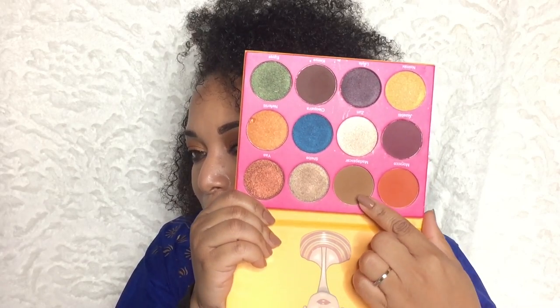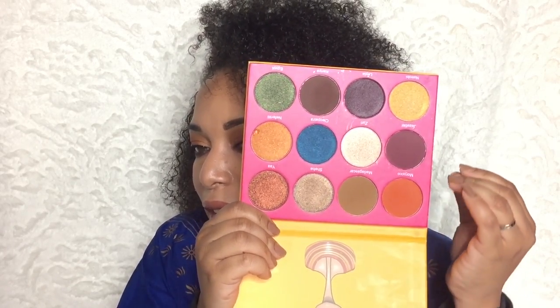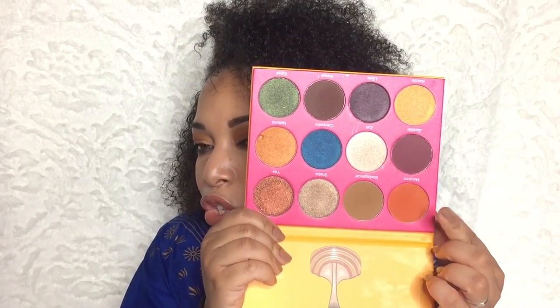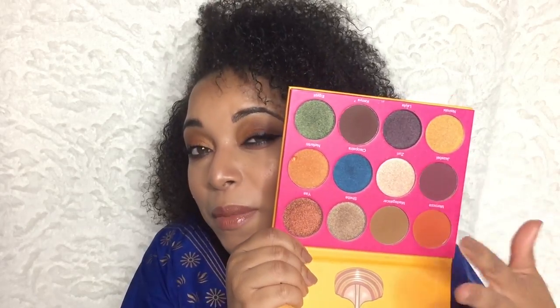Madagascar is like a peanut butter shade — that's what it reminds me of. This Morocco shade is an orangey, warm tone — it will look so, so beautiful in deep skin tones. These are the type of neutrals that women of color need, and I really do enjoy this.